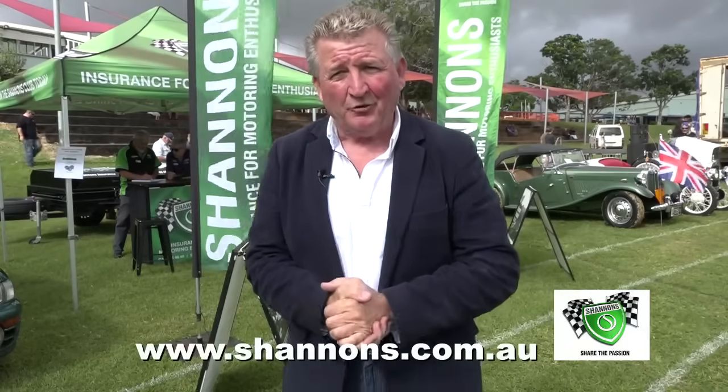Of course, if you own a classic bike, a classic car or a classic truck, it just has to be insured with these guys. Why not pick up the phone and give Shannons a call for a quote and a chat on 134646. And keep in mind that the Shannons Club awaits you. For more information, visit shannons.com.au.